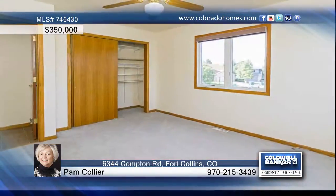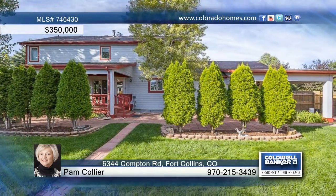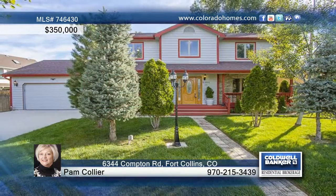It's also extremely energy efficient with new windows, new high efficiency furnace, and LED lighting throughout. Contact Pam Collier before this one passes you by.